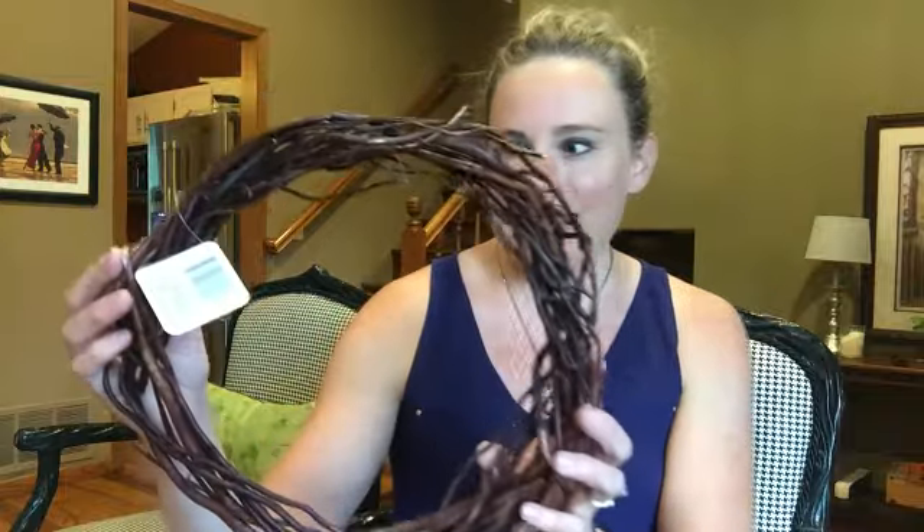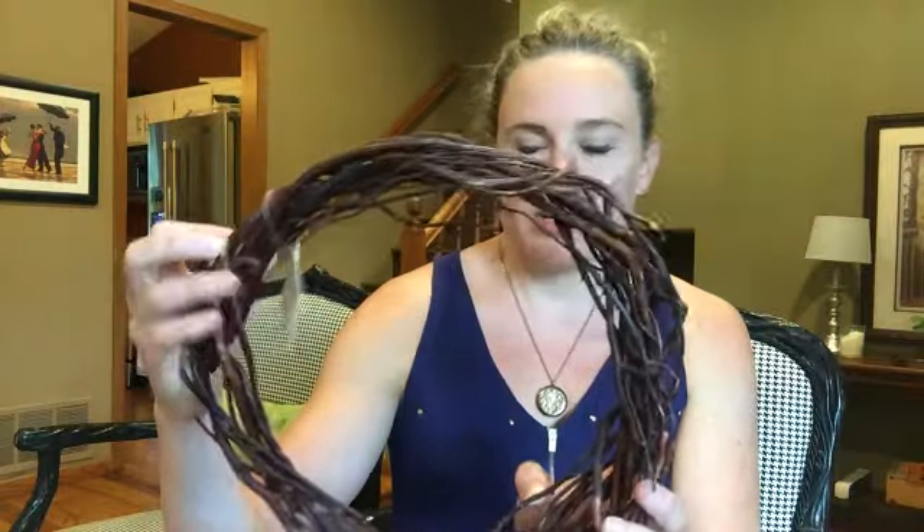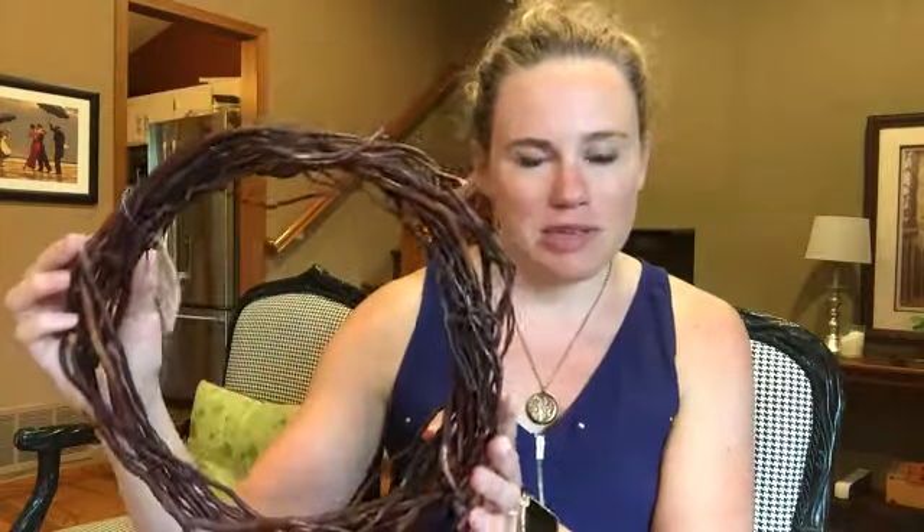I am not crafty whatsoever, I am not a DIYer, but I am going to attempt to make a fall wreath for our front door area. I will make a video of it. If you don't see it, it's because it turned out to be a mess, but I got this willow wreath — I think that's really cool.